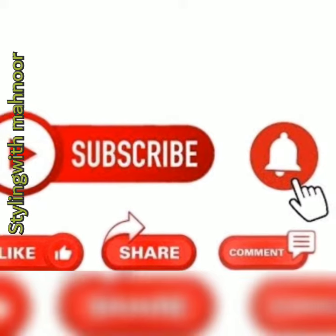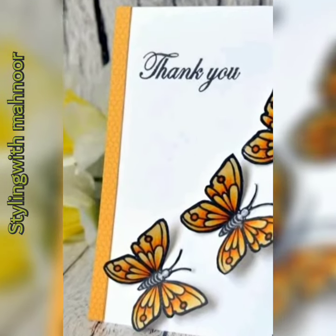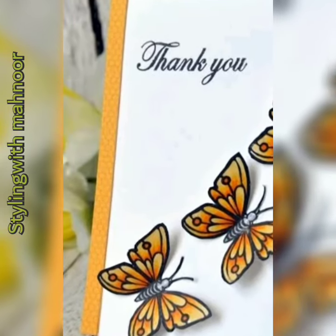Hope you like my video. If you do, please subscribe to my channel, like, share, comment, and hit the bell. Thank you guys. Allah Hafiz, bye bye.